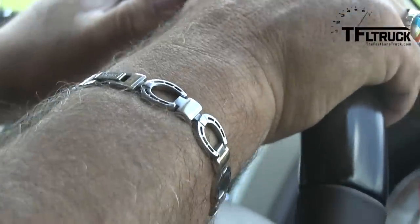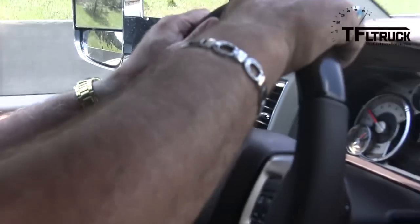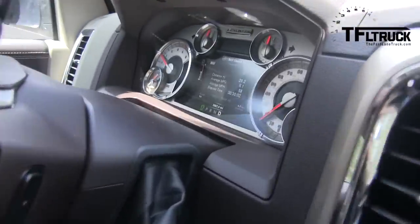Here we come to the very first steep part, just out of Golden, Colorado heading up to Evergreen. We're going to start giving this 3500 Cummins a bit of a workout. I can feel us slowing down — we're in third gear, we've got tow mode on, staying about 63 miles an hour, RPMs at 2100. You got it floored? Yep, I'm all the way to the floor and we're definitely slowing down. You've got to move over now.